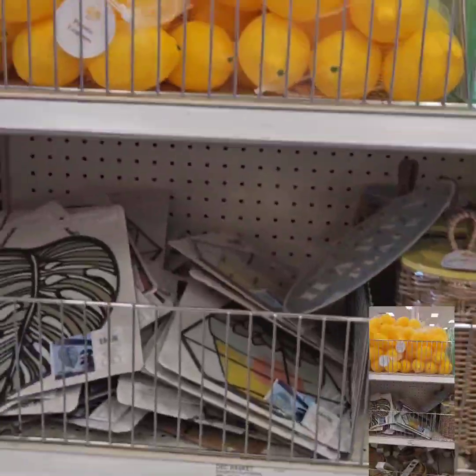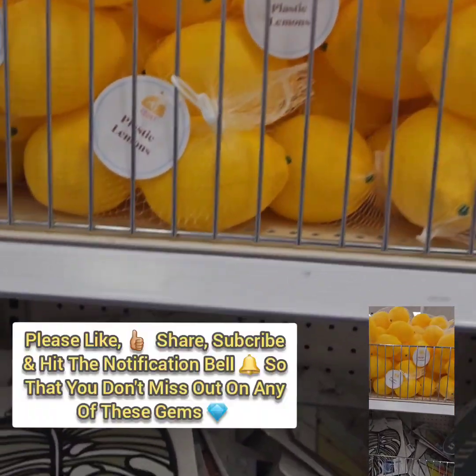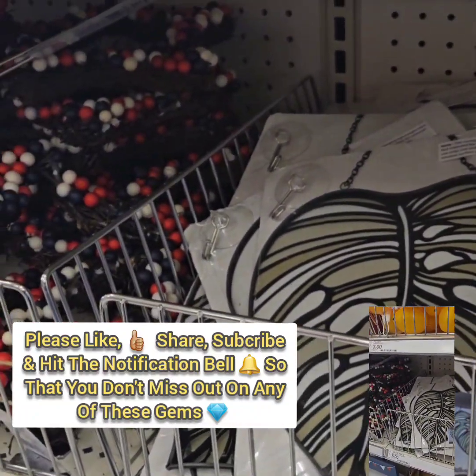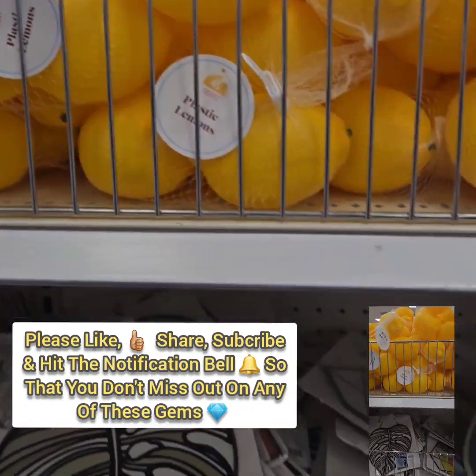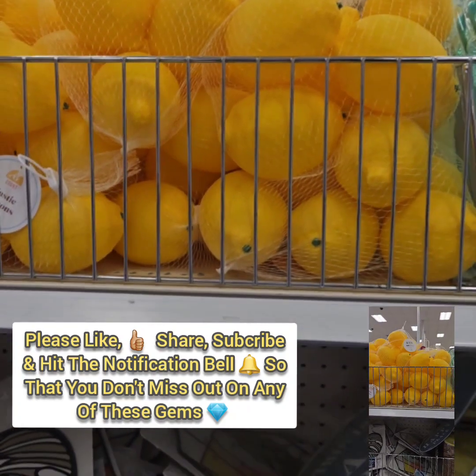We are at Target today and they have some amazing items in their $5 section. They have these beautiful packs of lemons for $3 — there are about six in there, which is a really great deal, seeing that you're getting them $1.25 a piece at Dollar Tree. So definitely don't miss out on that gem.